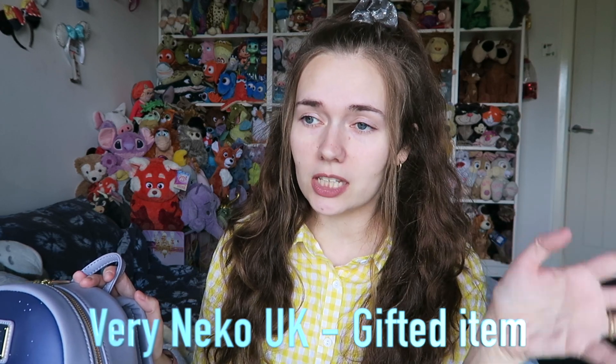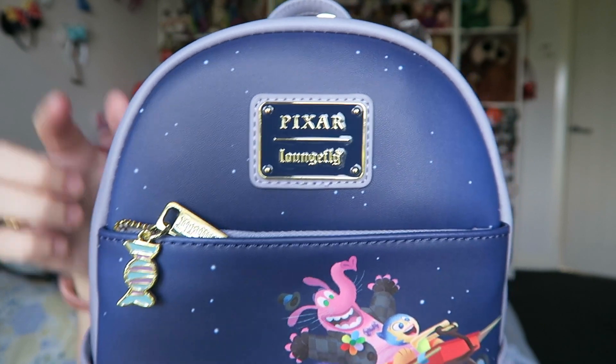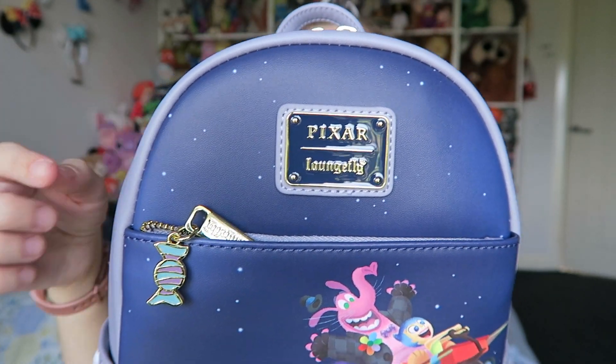Up next let's talk about Loungefly — of course there had to be some Loungefly bags in my recent purchases. First of all I was actually gifted one by Very Nico. I love Very Nico — I've done a couple of live streams for them and I love their whole website. I do have a discount code but I'm not being paid to say any of this, I genuinely love their stuff. So this is their exclusive Bing Bong Loungefly bag. Inside Out 2 has just been announced at D23, which is very exciting. I hope they bring Bing Bong back. Here is the bag — it's beautiful, it's got the Pixar Loungefly stamp.